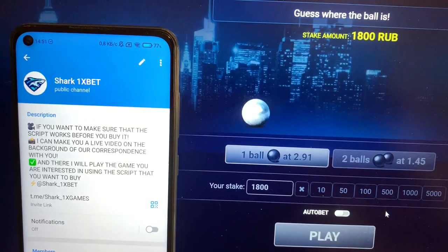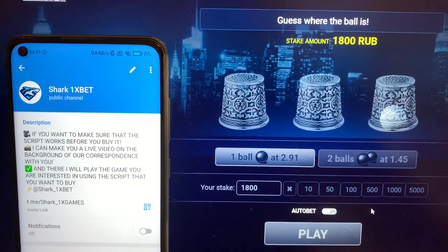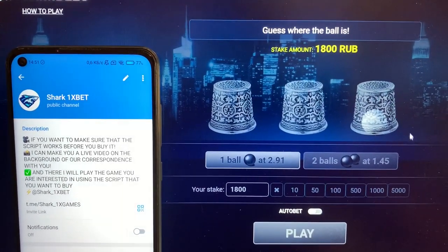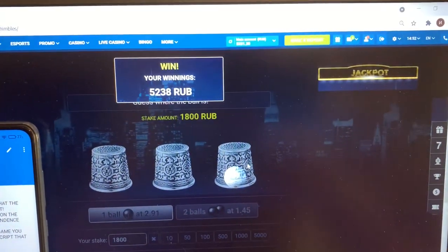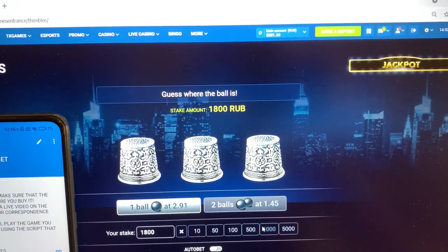My official Telegram channel — if you want this real working script, real working hack for 1xbet for Symbols game guys. You see I'm winning, it's amazing, it's easy and fast money, I love this.